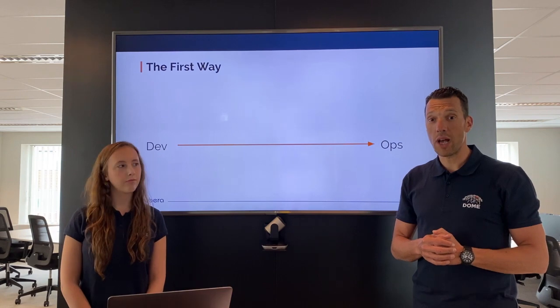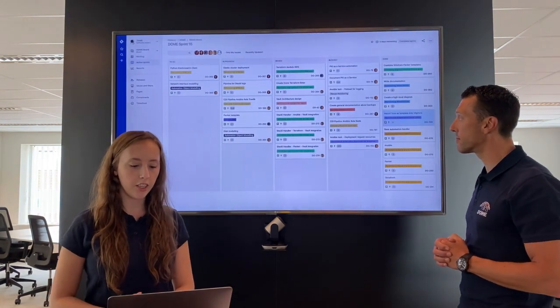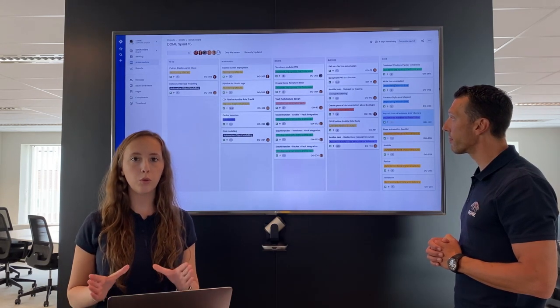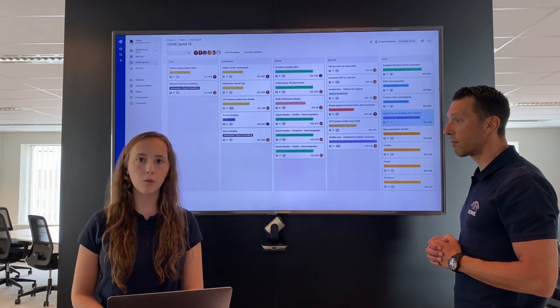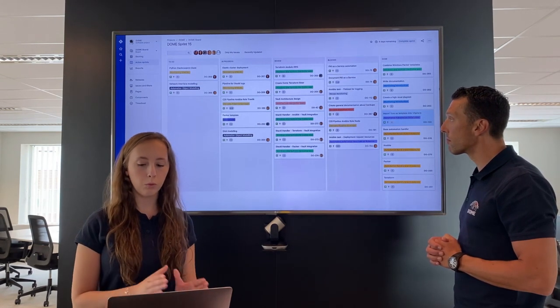Can you show us how we do this in the DOM framework? Yes, so we use Jira for our scrum board. We have sprints of two weeks long. So in those two weeks, we try to move as many user stories as possible from left to right, from to do to done.